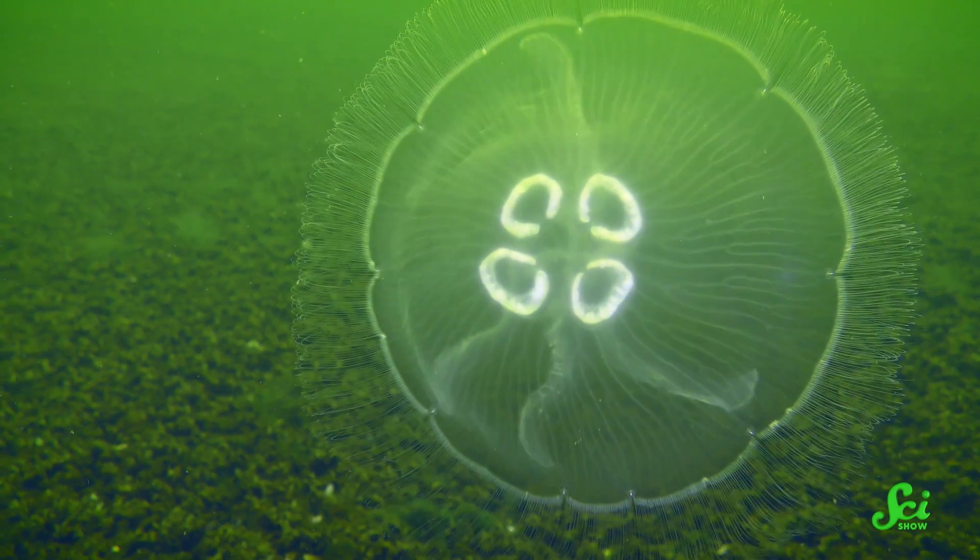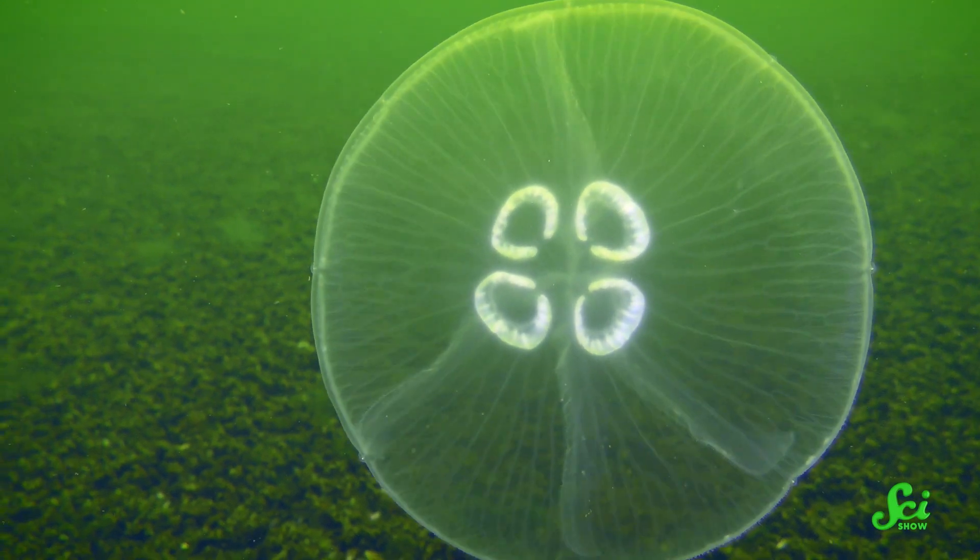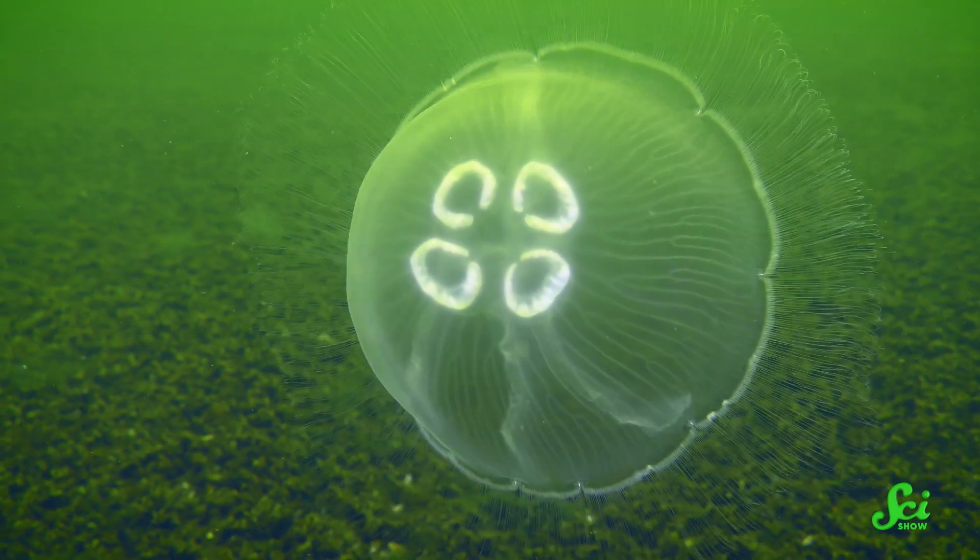For a more detailed description of the human vestibular system, watch our previous video on the senses you didn't know you have. But this video isn't about you, because animals also know what's up.